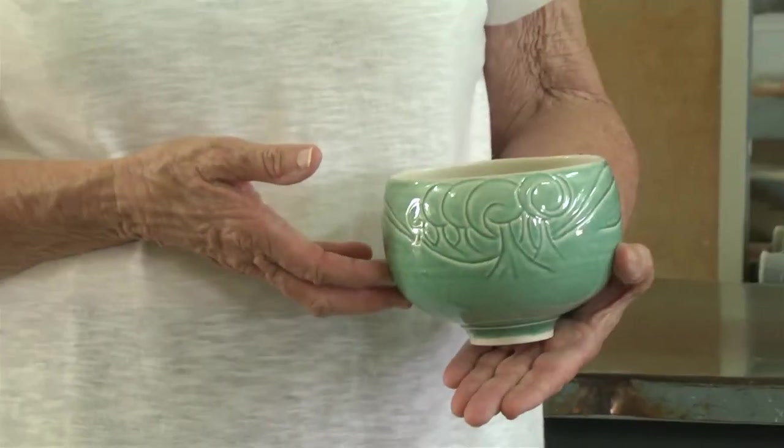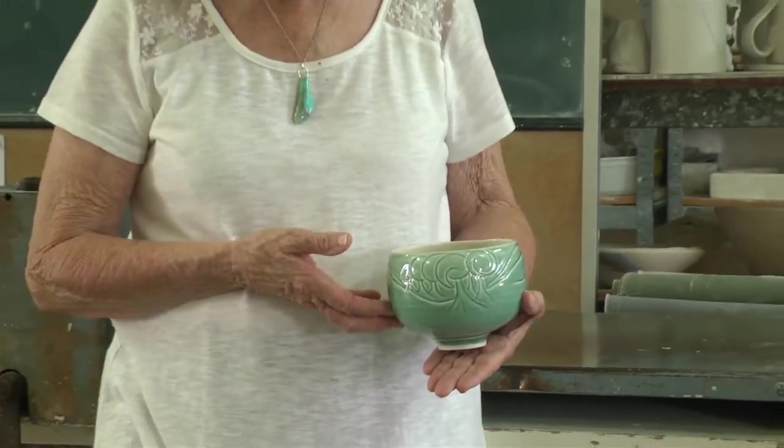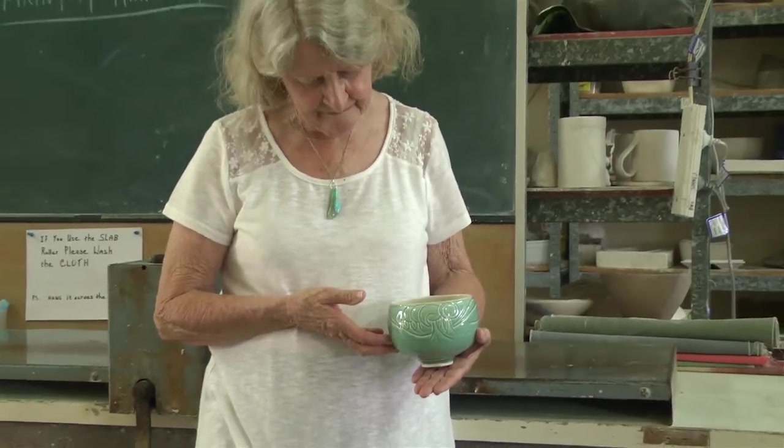The pot reflects the influence that Celadon Glaze had on many of the potters during the 70s and 80s, so the glaze has an appeal for me as well as the person who made the work.